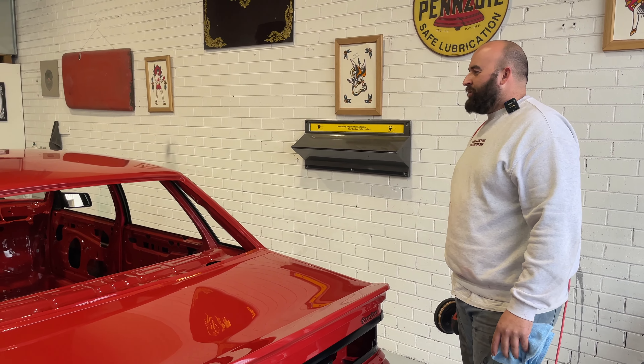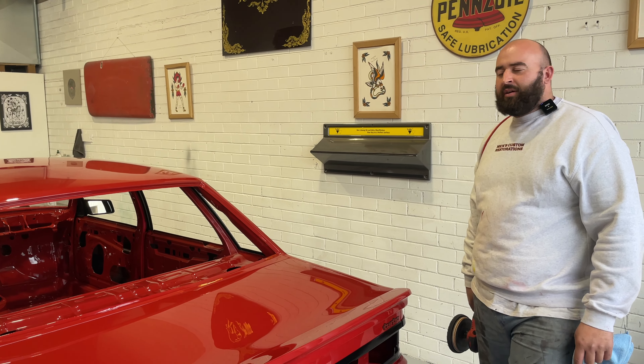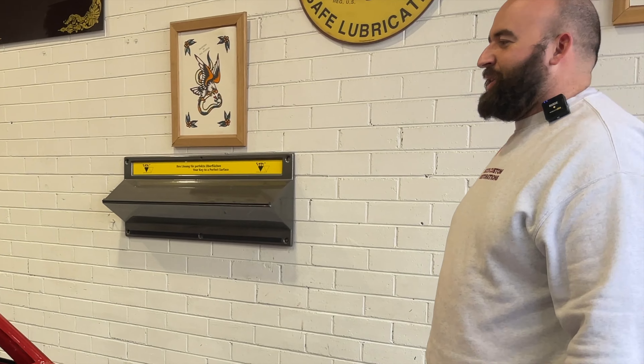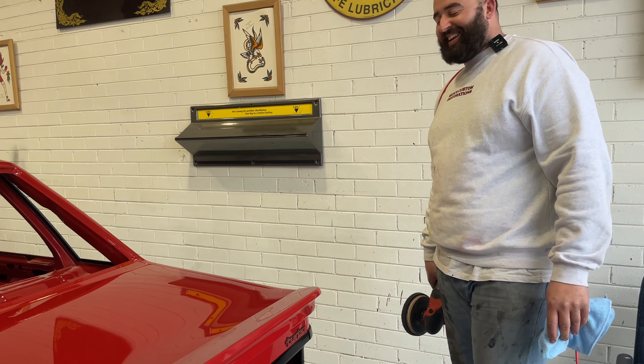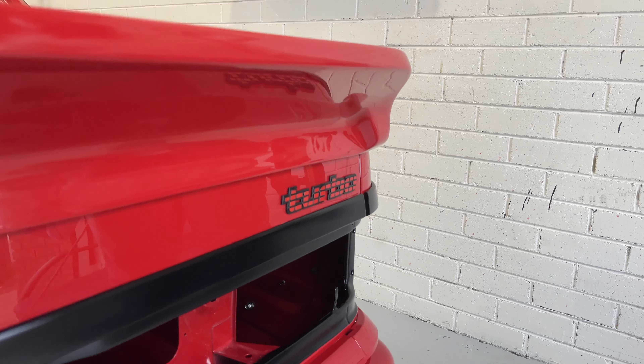It's a RB30 turbo. So this is the Nissan engine — Nissan RB30. So one of the best engines Holden ever made. Turbo batch, just to prove it.